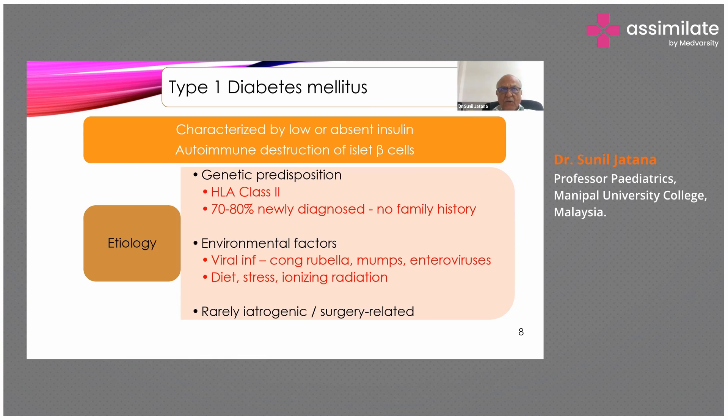There is a hypothesis called the microbial deprivation hypothesis, meaning that in Western or advanced countries where the infection rate is generally going down, the Type 1 diabetes rate is going up because infections are controlled. Now autoimmune disorders and lifestyle diseases are becoming more and more common.